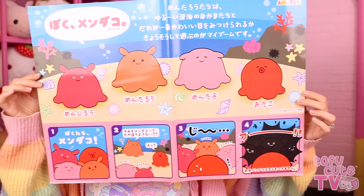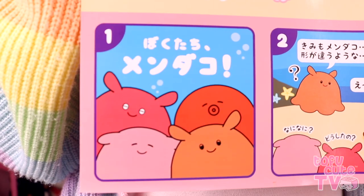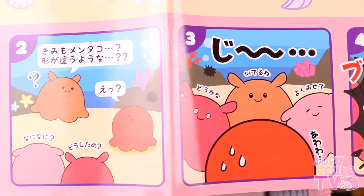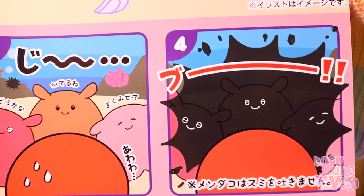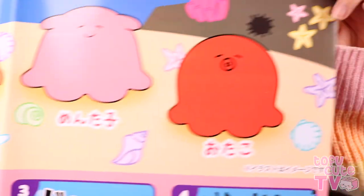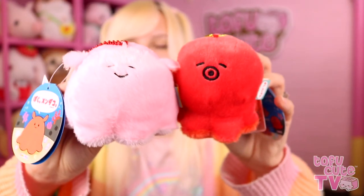We were trying to work out why one looks different, and then we looked at the poster that came with the plush. In the little comic at the bottom, the whole squad is together, the orange octopus is asking the red one questions, pressure builds, and then suddenly he splatters ink all over his friends — bless him! They also come in keychain sizes so you can have a portable octopus with you at all times, with really nice details even at that smaller size. And I bet you can guess what's coming next — there is a bigger size of these Mendaka octopi.